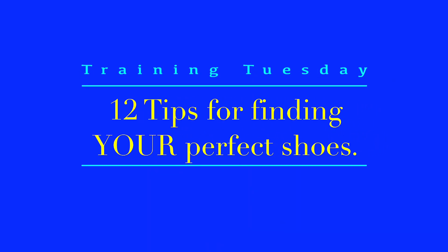Hey run junkies! Finding the perfect pair of running shoes is one of the most significant purchases we make as athletes, and the options can be quite overwhelming. So I'm here today to run you through that process once again with my 12 tips for finding that perfect running shoe.